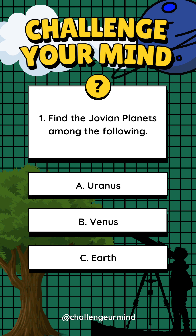Letter A: Uranus. Letter B: Venus. Letter C: Earth. Answer: Letter A, Uranus.